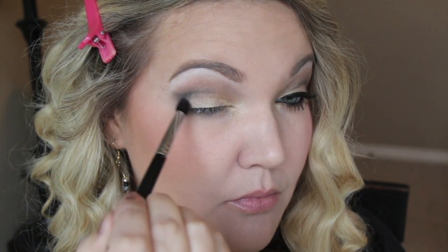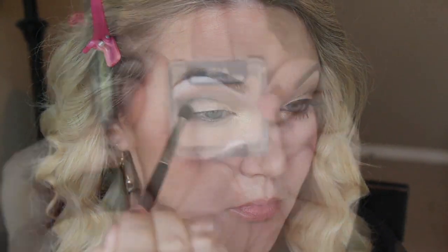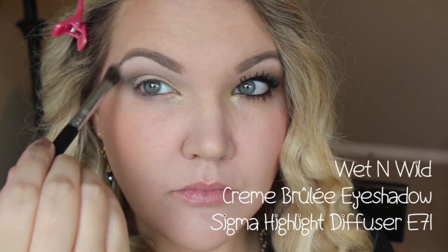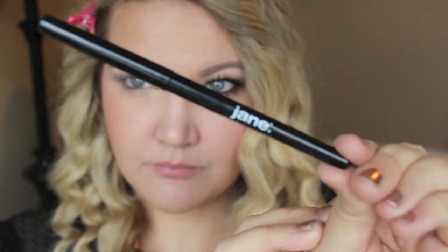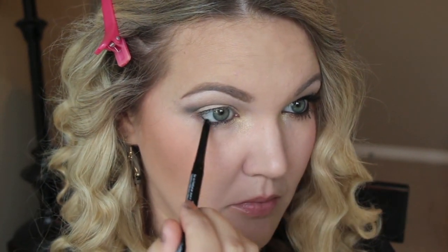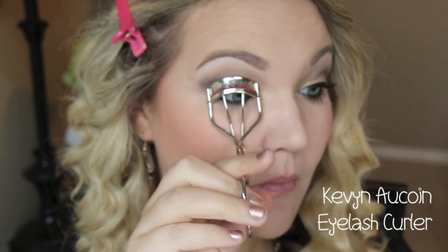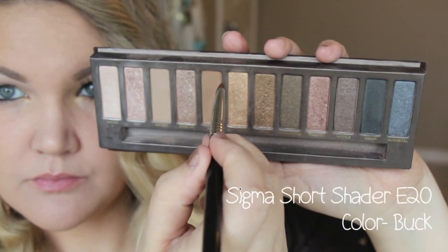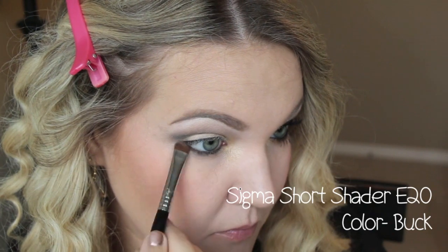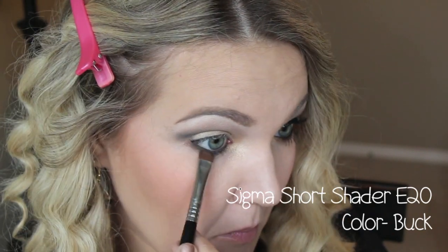Is this creepy, me staring at you? It looks a little creepy to me! So just run that on the outer corner and drag it a little bit through the crease. Then I'm going to take Brulee from Wet n Wild and apply this to my upper brow bone and just a little bit to clean up the edges. Taking any black liner — I'm using this one from Jane Cosmetics, it's really nice and waterproof — we'll go ahead and line your upper and lower lash line. Then I'm taking an eyelash curler, curling my eyelashes, and taking a short shader brush in the color Buck to smudge out that black liner and smoke it out a little bit.